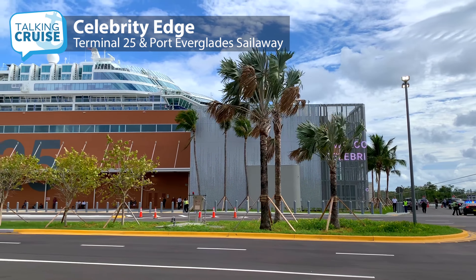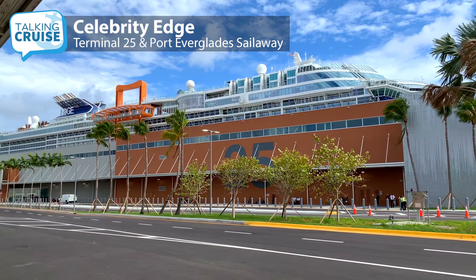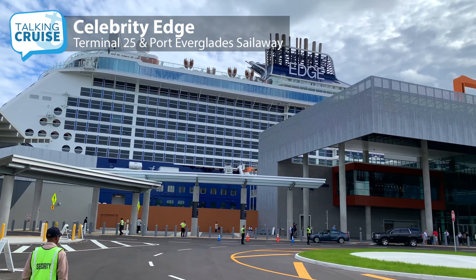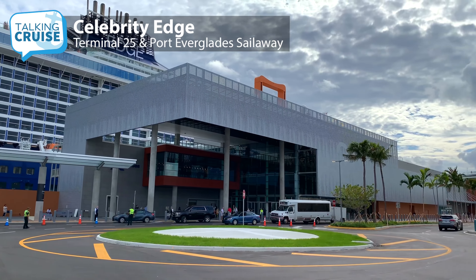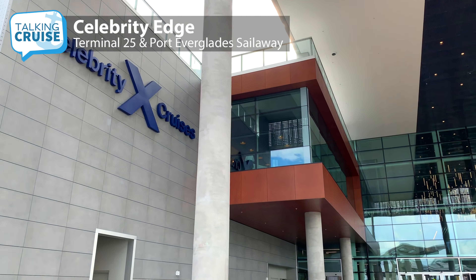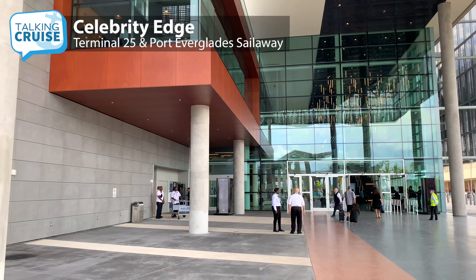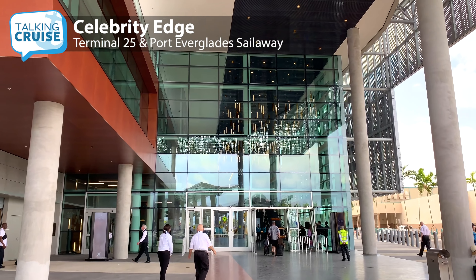Not to be outdone by sister cruise line Royal Caribbean, Celebrity Cruises opened the brand new Terminal 25 in Port Everglades to welcome Celebrity Edge. The large terminal, located close to the channel entrance and within a short walk of the mid-port parking garage, has a modern elegance to its design, much like the new flagship.